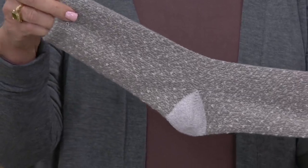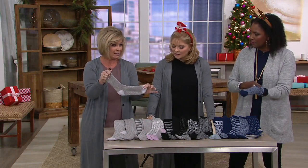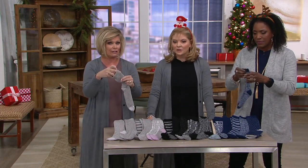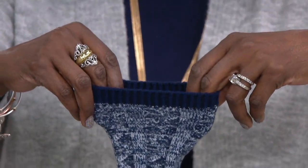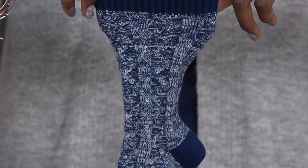Some of us have circulation problems. If a knee sock or a calf sock is gripping, by the end of the day you've got that line. This is very, very comfortable. And if you have a more athletic calf, this is going to come up just shy of probably the thickest part of your calf, because it is more of that crew sock height.